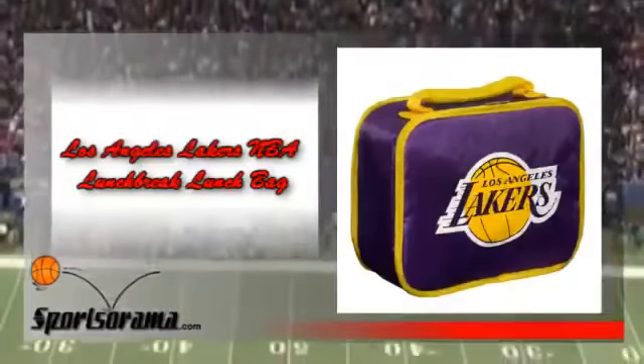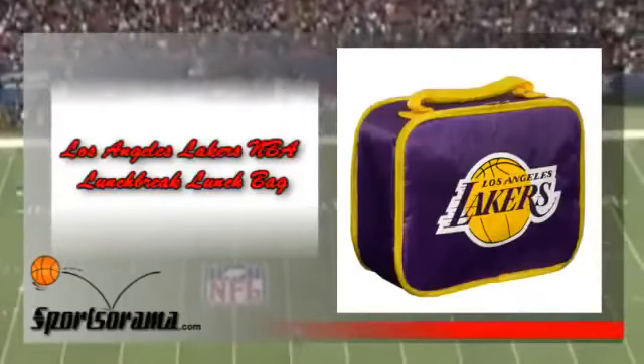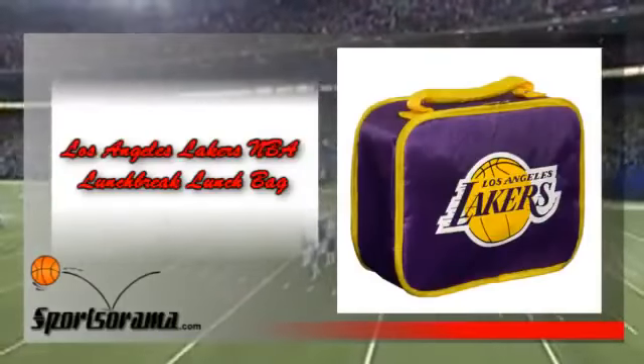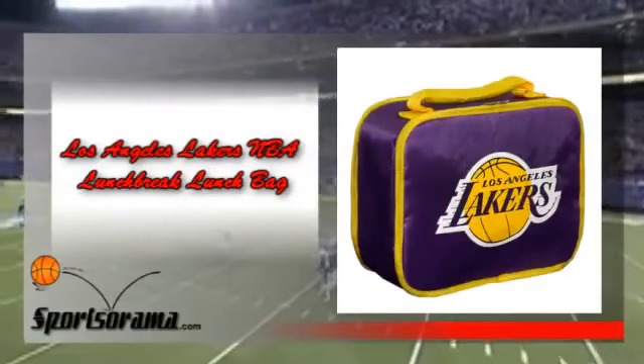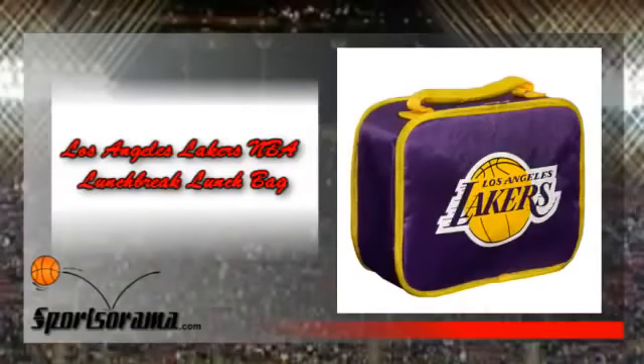Be sure that you pack your lunch with pride with this lunch bag, which is made by Concept One. This lunch bag is made from durable nylon, which makes it great for everyday use, and also features an insulated PVC lining along with a carry handle. It also has a removable divider so that you can have dividers for meals, water, and even condiments.